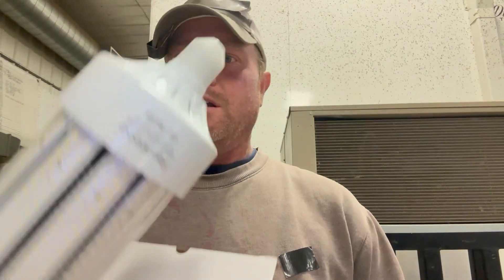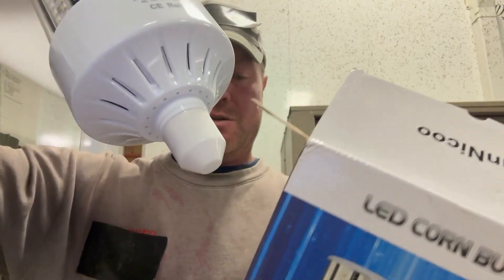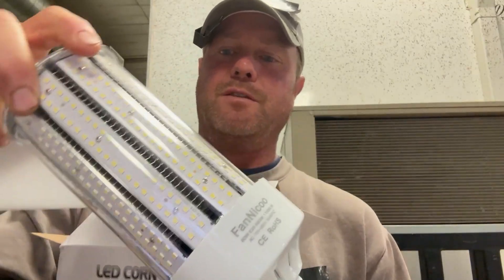They work pretty good and it emits a pretty white light — that's what I do like. I think it's like 6500K on the spectrum scale, if you're familiar with that.